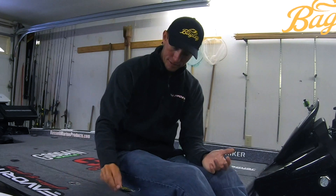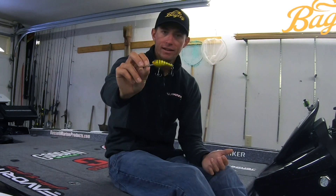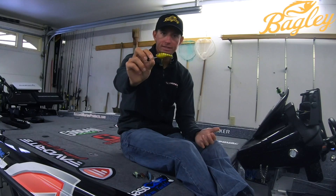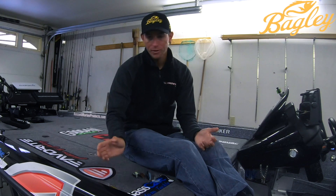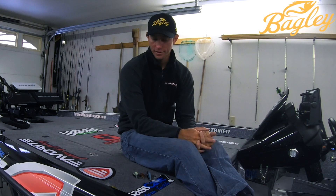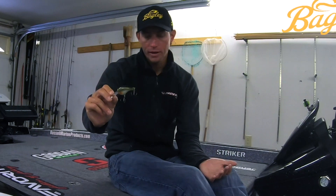Next up, this is one of my favorite little crankbaits right here, and this is the Rattlin Diving Killer B. This is a perfect crankbait for that mid-depth range, up to about eight or nine feet. Perfect for bouncing off rocks and deflecting off wood — it's just a good diving crankbait. It's not a balsa, but it's one of the top in the Bagley lineup.